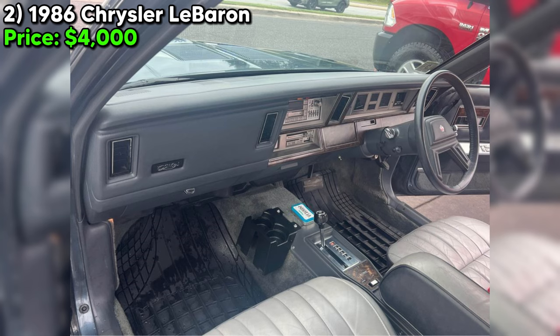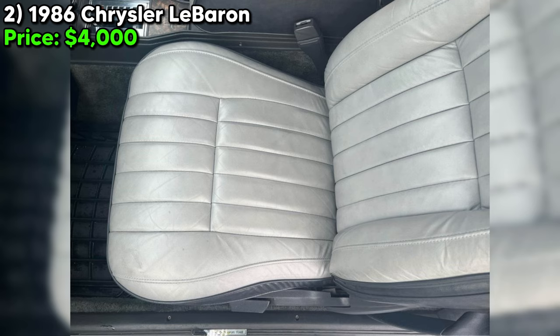In summary, the 1986 Chrysler LeBaron Mark Cross Edition offers a blend of luxury and classic charm, with a few fixable flaws that do not detract from its overall allure. Its condition aligns with expectations for a vehicle of its age, making it a candid and appealing option for those interested in the era or seeking a project with a solid starting point.